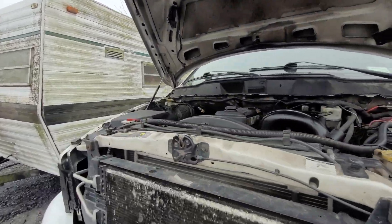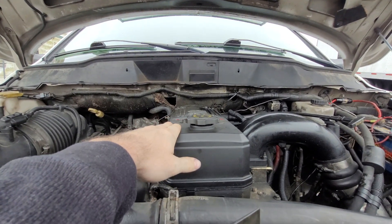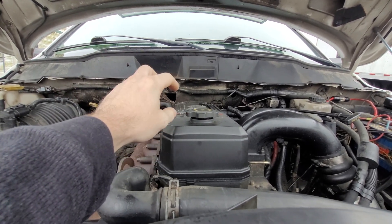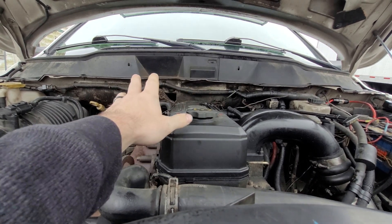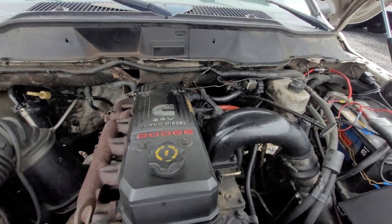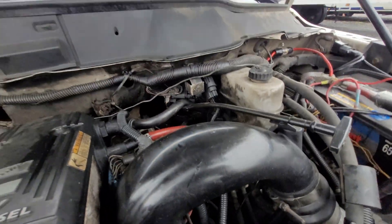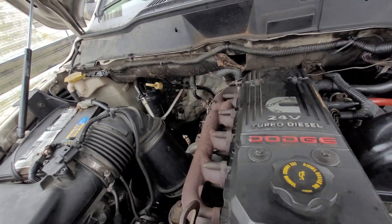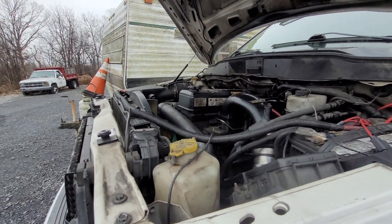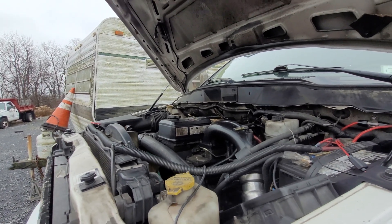We're gonna get into a couple of engine bay things. Unfortunately, the truck definitely needs at least one injector — I don't know how many it needs, but at least one. The truck will randomly idle fine and then out of nowhere just start freaking out and idling weird, misfiring kind of, burbling and burping — it's just weird. We definitely need at least one injector. I'm going to pull them out and get them tested at some point; it's going to cost about $300 just to get them tested.